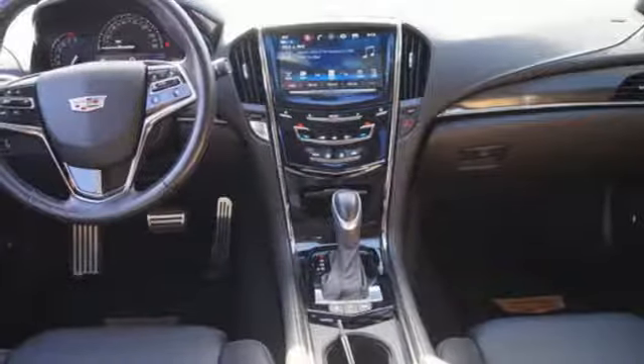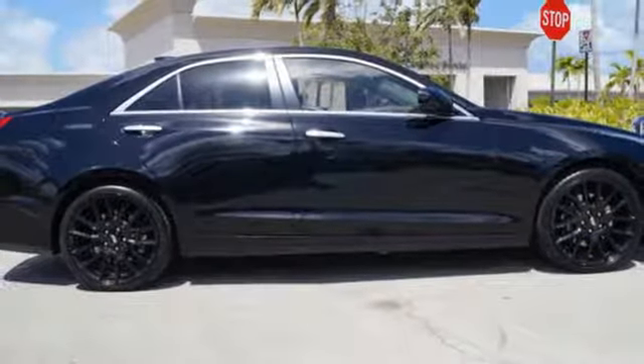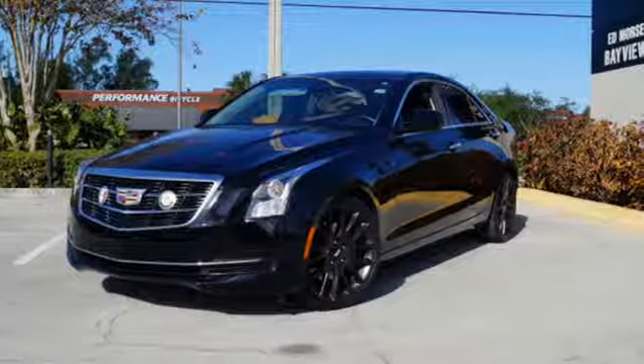Choose the curvy roads knowing handling is above par and connectivity is a touch away with OnStar with 4G LTE. Strong, agile, and perfect for the enthusiastic driver — take this Cadillac for a spin.